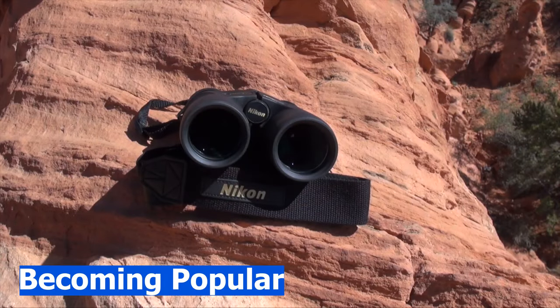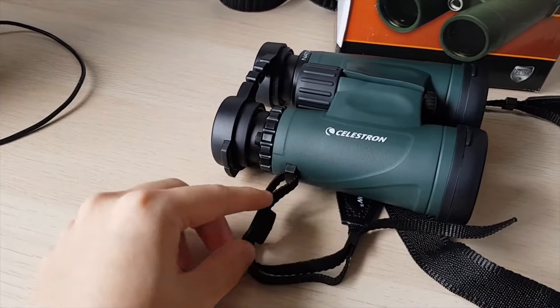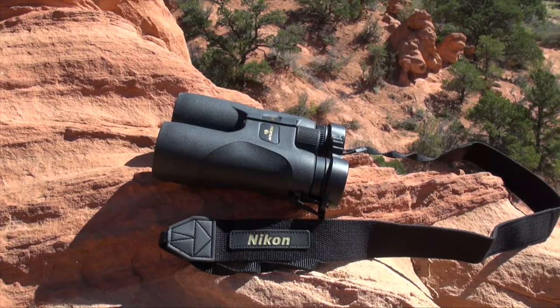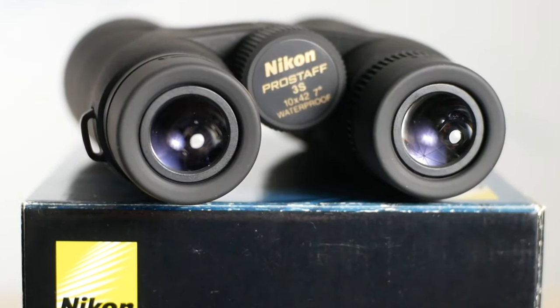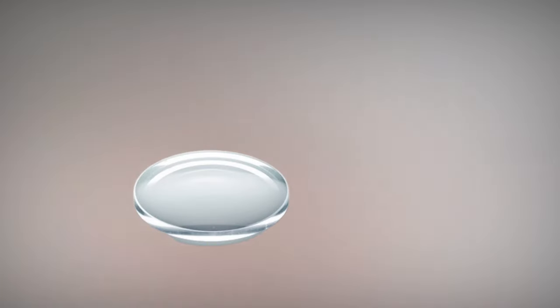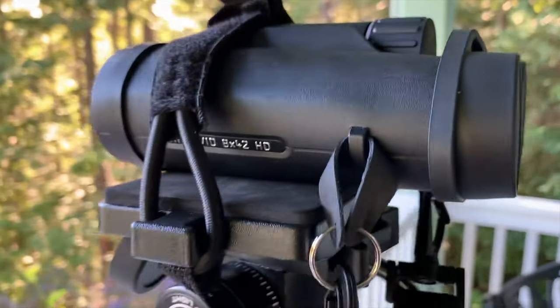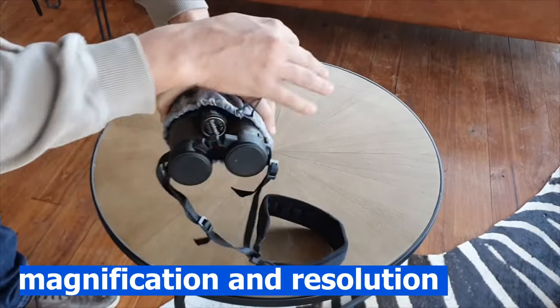Binoculars are increasingly becoming popular due to acceptance as a favorite tool for outdoor activities. Binoculars, often referred to as field glasses, are instruments designed with magnifying optics which usually comprise two telescopes. A pair of binoculars is built with the use of lenses and prisms mounted inside metal and plastic frames. Binoculars are of utmost importance considering the depth of magnification and resolution they provide.